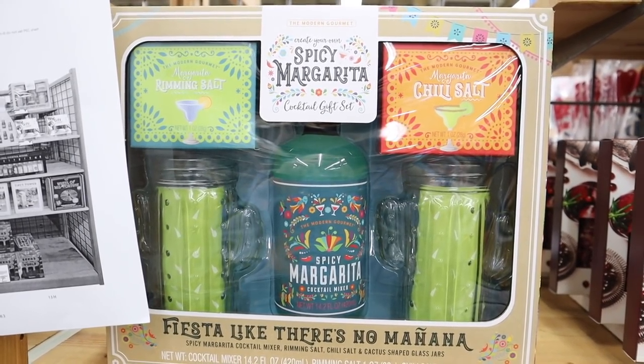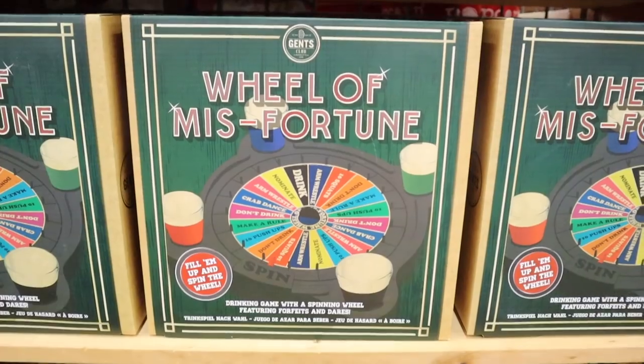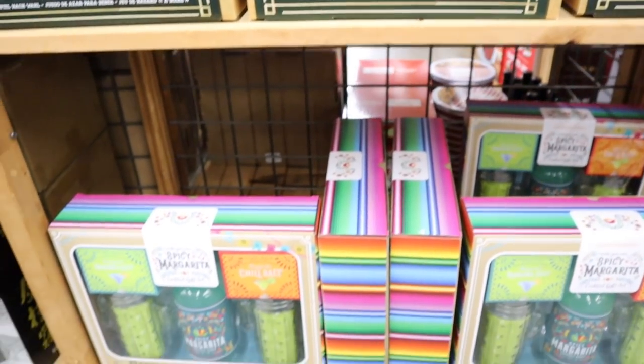It's seriously such an eclectic store. They have alcohol, drinking games, Christmas decor, really nice furniture, foods from all over the world — I'm struggling to figure out what to show you because there's so much. I really recommend coming here if you have one in your area. It's a great place for gifts because they have so many different gift sets and fun things, and it's a store not a lot of people think to come to. Perfect for white elephant or Secret Santa — like a spicy margarita maker, cocktail mixers, or the Wheel of Misfortune drinking game.